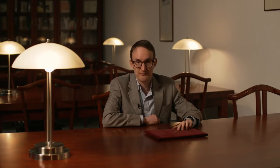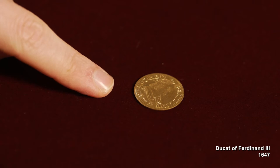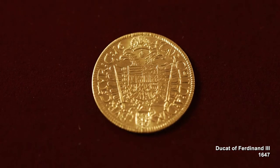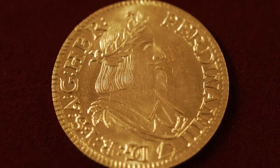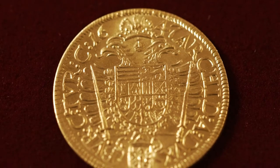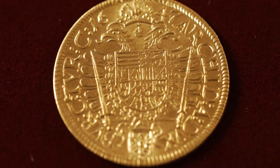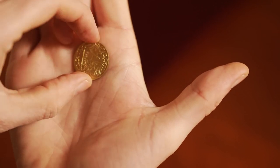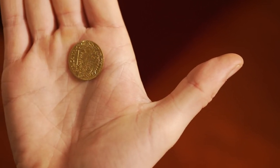The final coin in the collection is from the 17th century. However, as you can see, the style is very similar to the earlier coins, because during the Renaissance, coins were in fact modeled on ancient Roman examples. The coin you see here is of Ferdinand III, Archduke of Austria and Holy Roman Emperor. It was during his reign that the Thirty Years' War took place and the famous Peace of Westphalia was signed.